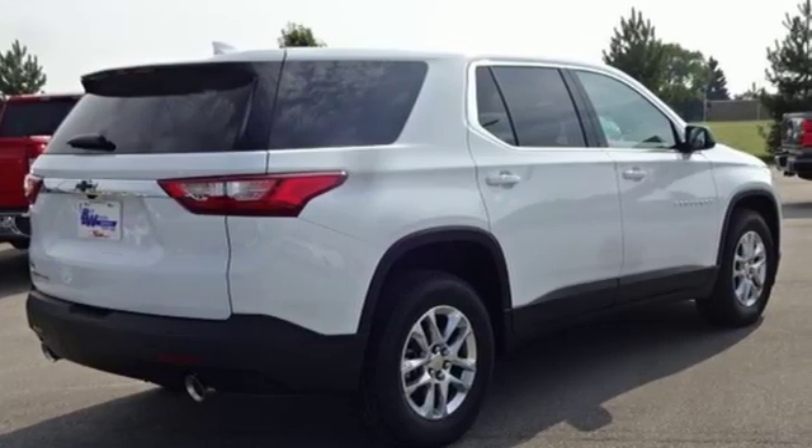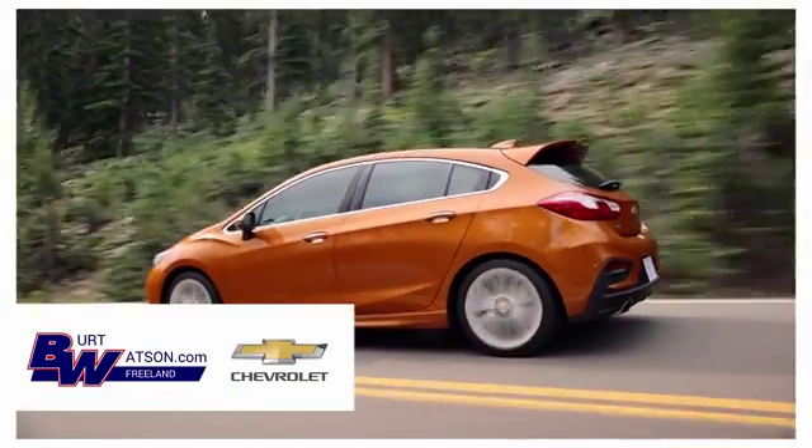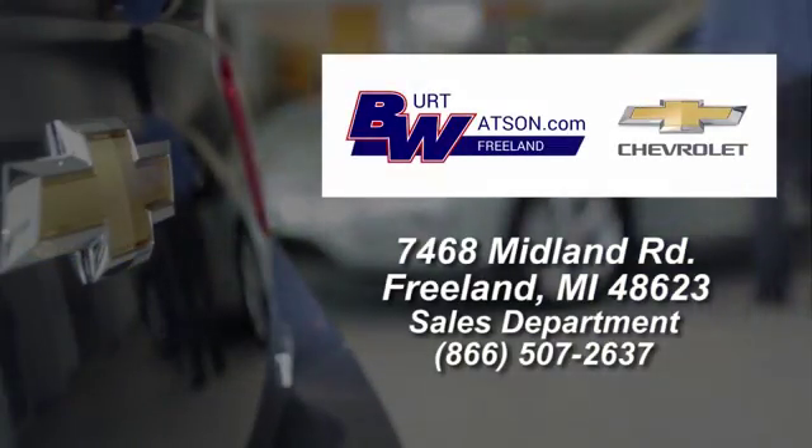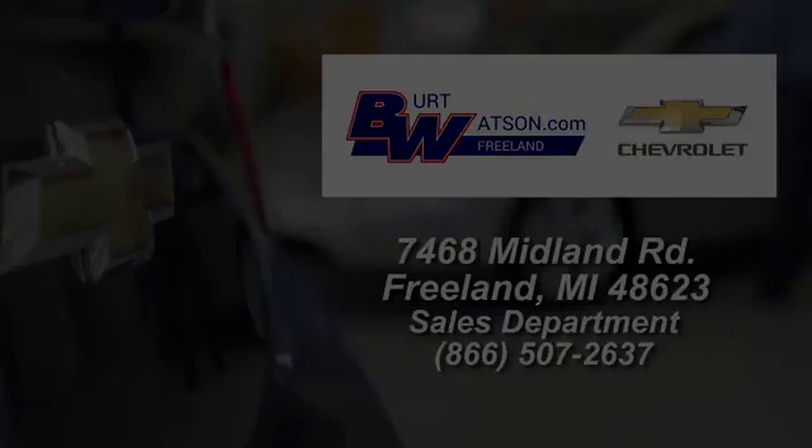The time is now. See it for yourself today. Burt Watson's offers a quick and hassle-free buying experience. We are conveniently located in the Michigan area at 7468 Midland Road.